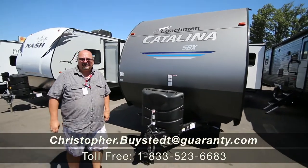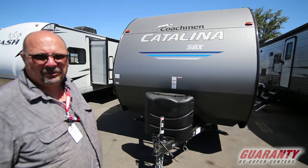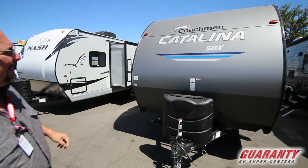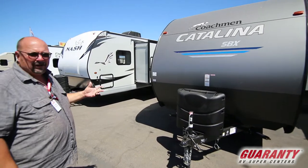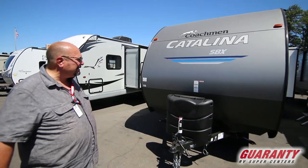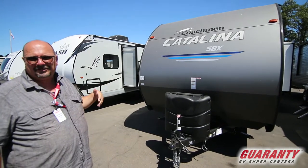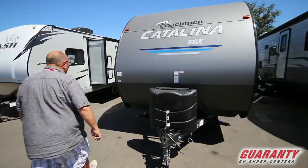Hey everybody, my name is Chris Beistead at Guaranty RV in Junction City. I wanted to show you this Catalina 231 MKS, made by Coachman. Really great trailer, amazing build, very good prices, and the floor plans are just so cool. This is another one that's just amazing — I want to show this to you.